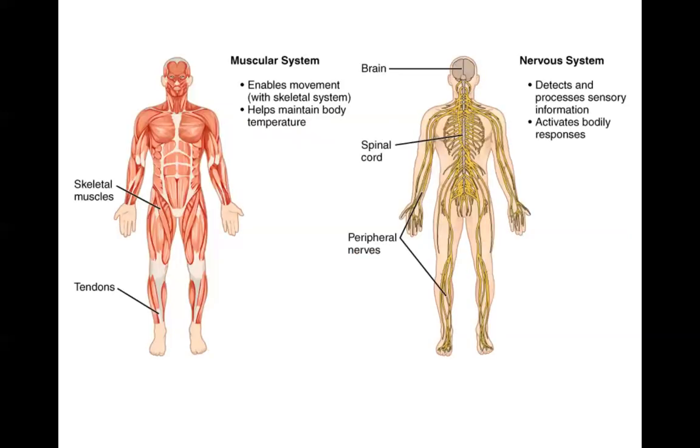The muscular system provides movement and support together with the skeletal system, and it helps to generate heat to maintain body temperature. The major organs of the muscular system are the skeletal muscles and the tendons and ligaments to which they're attached.